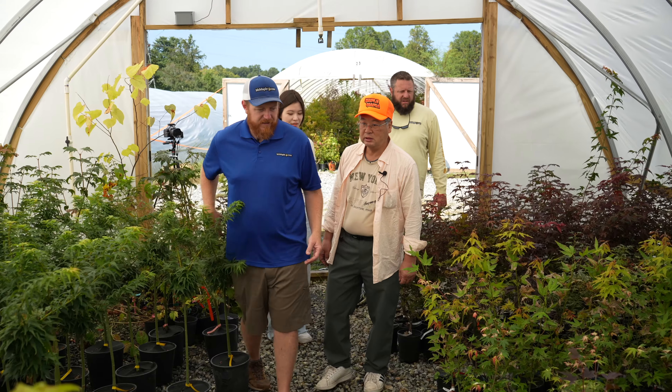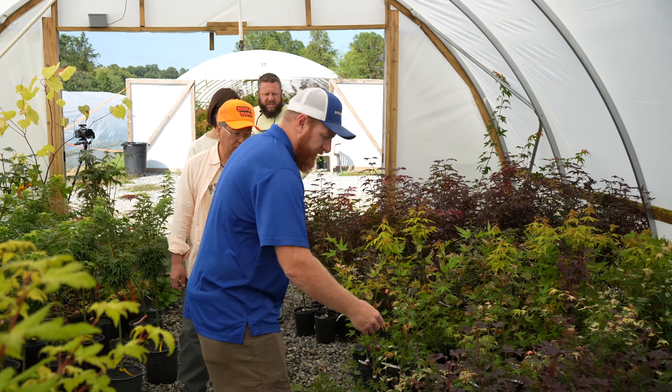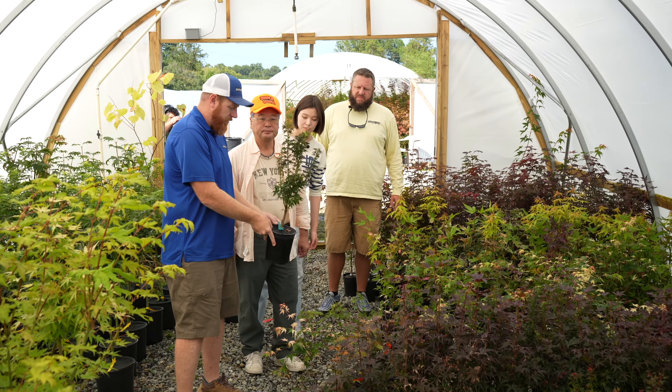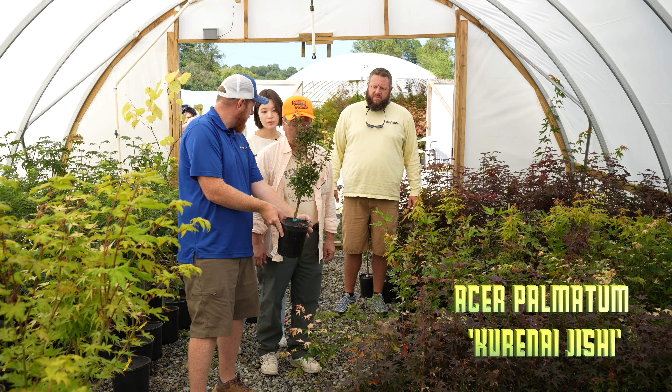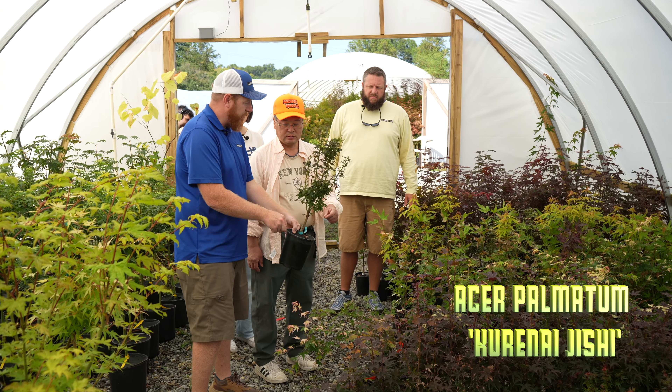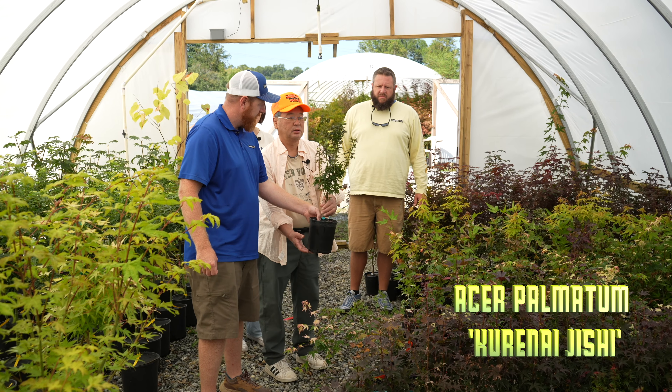Wow, that's amazing. So a lot of this will get packaged up and shipped out all over the U.S. That's crazy. Yeah, this is one called Kurenai Jishi. It stays real low and leaves out red in the spring. That should be beautiful.